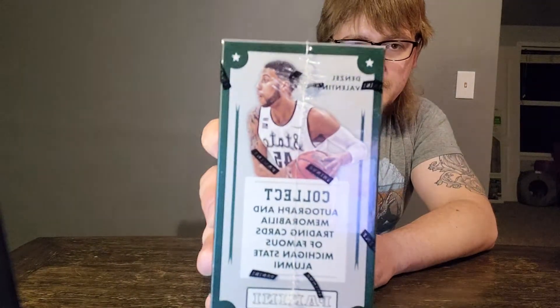Now, this box has Denzel Valentine on the side of it. So I'm going to expect that we're probably going to see a card or two of him. But I think, first of all, Michigan State's a big football school, but even bigger basketball school. I think we might come across some pretty good basketball players. The one I'm kind of hoping we get something crazy of - like maybe an autograph or a jersey piece or even a numbered card, like we got of Archie from the last one.